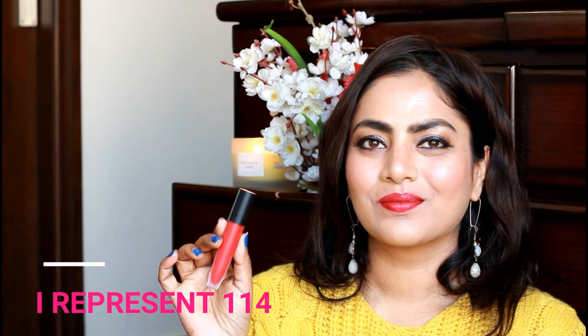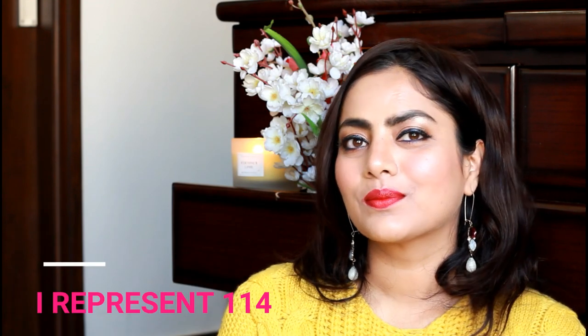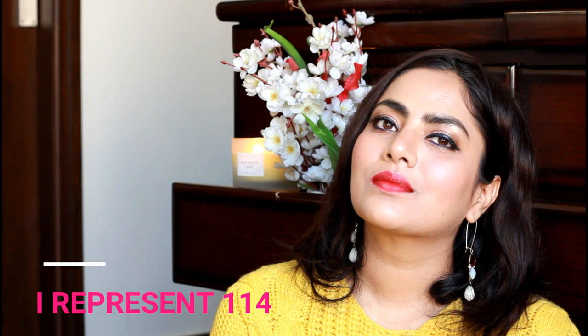I'm already wearing 'I Represent,' which is a beautiful reddish pink color that should suit all skin complexions. I find it really beautiful for the upcoming spring and summer.